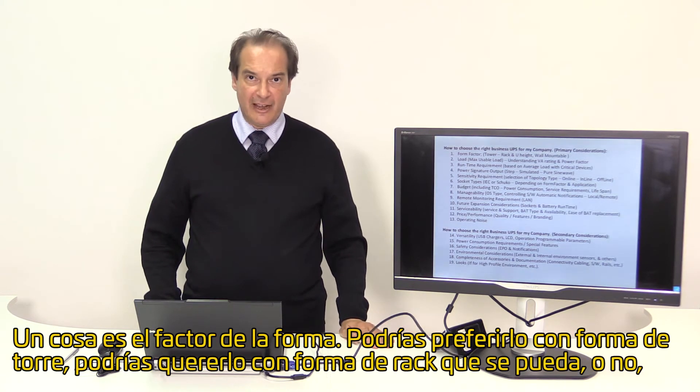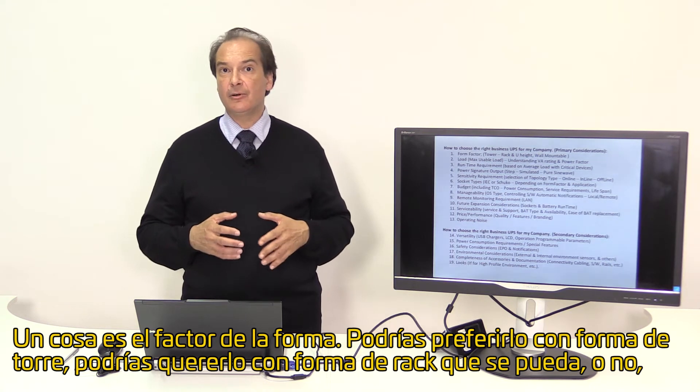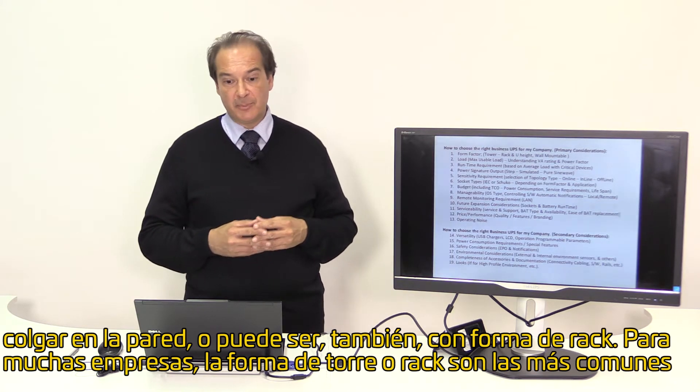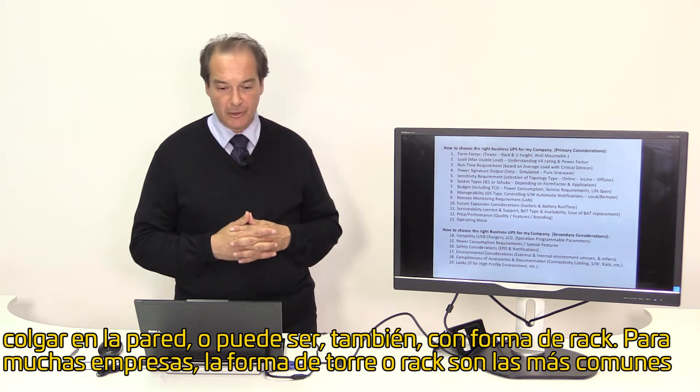One thing is form factor. You might want to have a tower, you might want to have a brick type which can be wall mountable or not, and it can also be a rack type form factor. For most businesses, a tower or a rack type are the most common considerations.